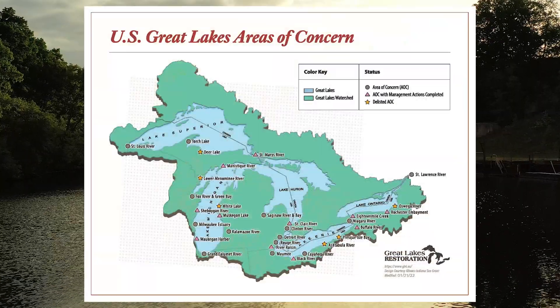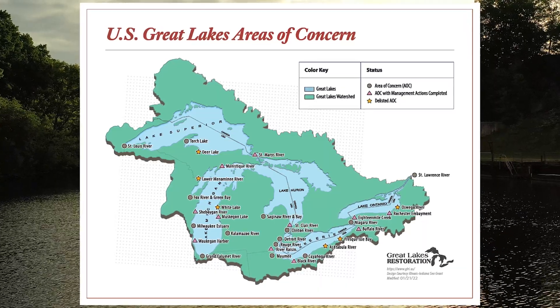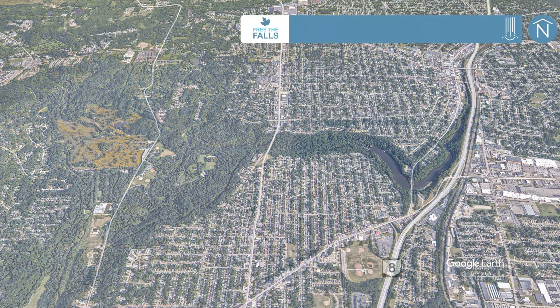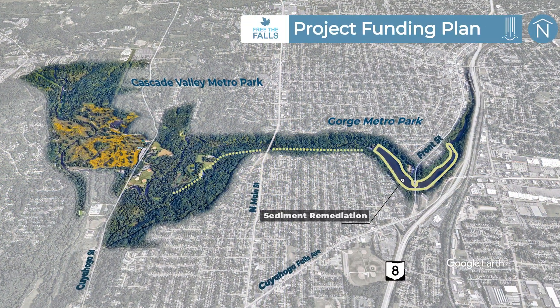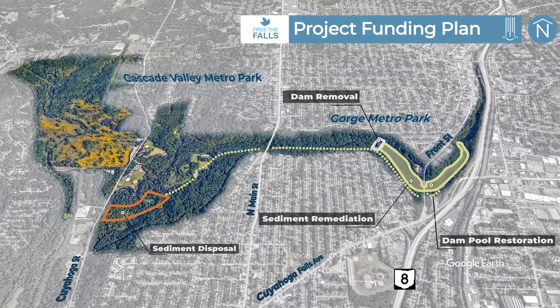U.S. EPA intends to fund the majority of the project through the Great Lakes Restoration Initiative, and non-federal funds will also be required. A funding plan for sediment remediation, construction of the sediment disposal site, dam removal, and restoration of the dam pool is in progress.